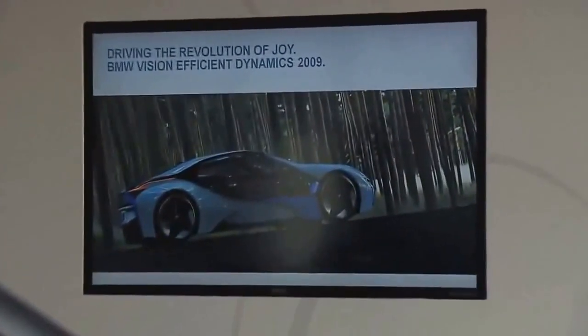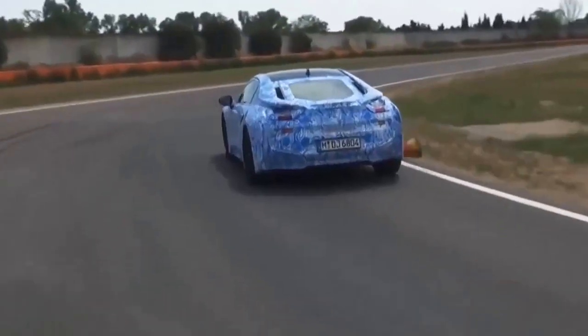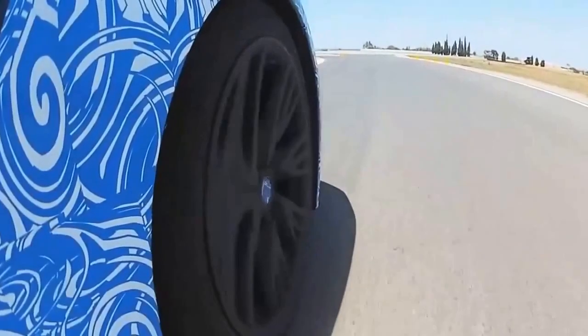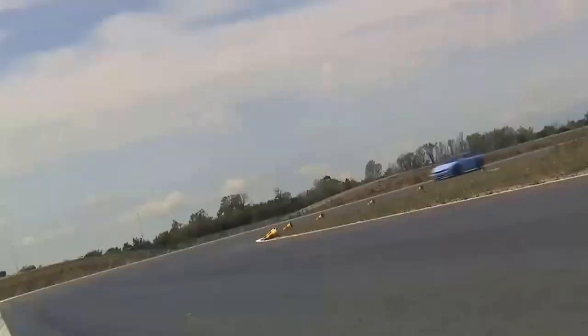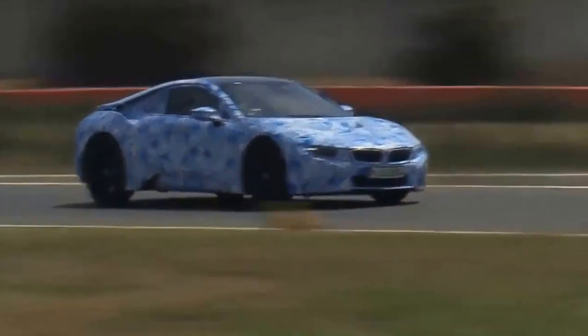In electric driving mode, the car's range is 35 kilometers at a top speed of 120 kilometers per hour. In this mode, the vehicle requires just 2.5 liters of fuel per 100 kilometers. In the other driving modes — comfort, sport, and eco-pro — or at speeds exceeding 120 kilometers per hour, both engines work together, giving the i8 all-wheel drive if needed.